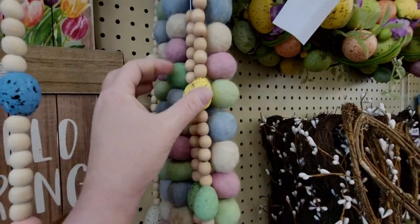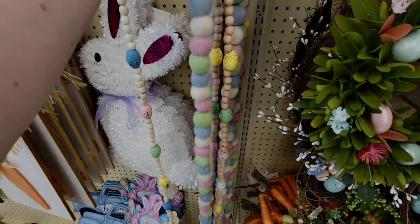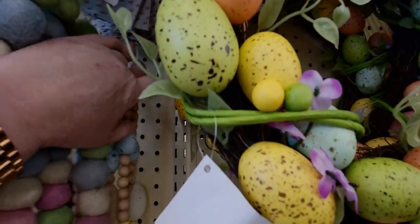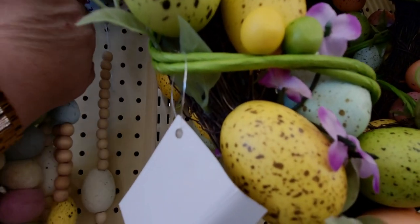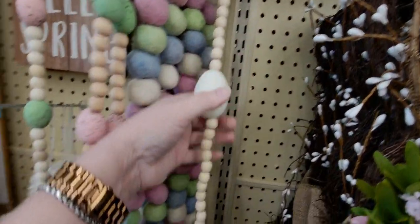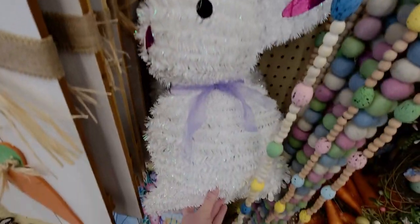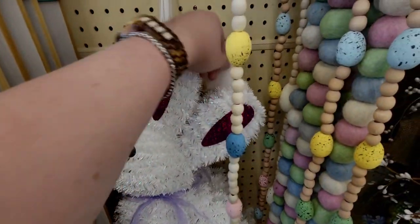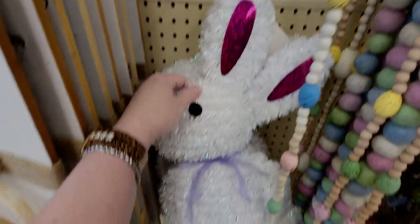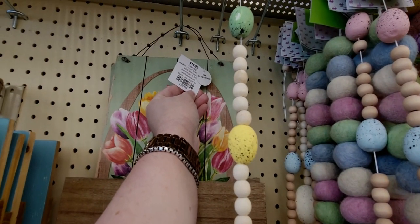These are $2.49, this one would be $2.49 — originally $24.99. The bigger one back there ends up being $0.99, so cute. Also, this big bunny would be $0.69, and this 'Hello Spring' sign is originally $15.99, so $1.59.